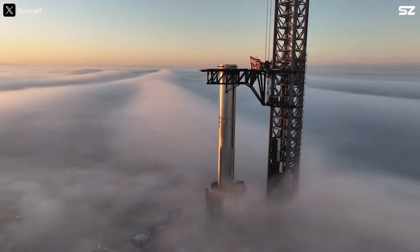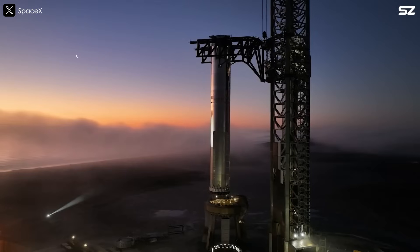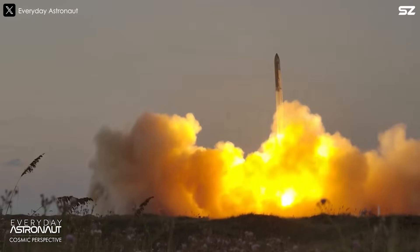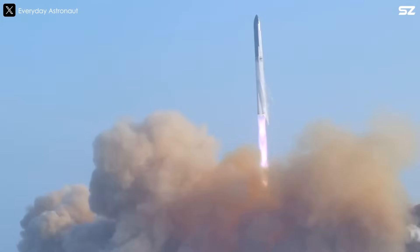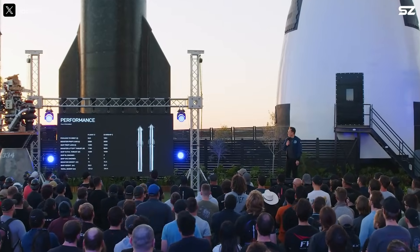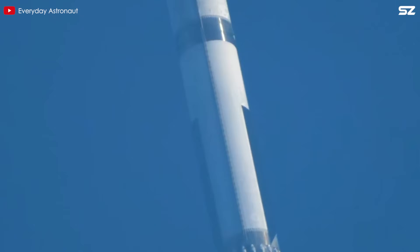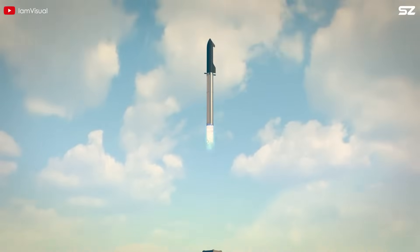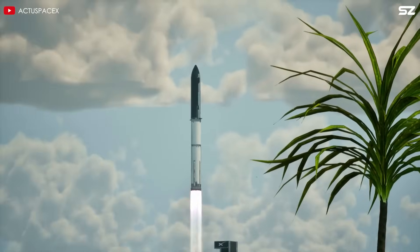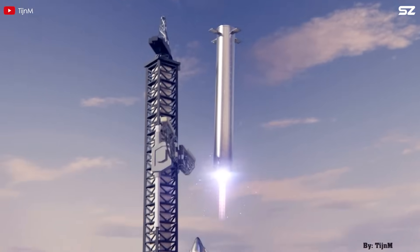Let's start by looking at the first stage of the vehicle, the Super Heavy Booster. One of the most noticeable changes in the next-generation version is its increased height, now measuring 72.3 meters. It carries 3,650 tons of propellant and delivers 8,240 metric tons of liftoff thrust. Elon Musk also mentioned that in the near future, the booster could reach a propellant capacity of 4,000 tons, enabling up to 10,000 metric tons of thrust at liftoff — nearly double that of the Saturn V. With that kind of power, the vehicle could deliver up to 200 tons to orbit while remaining fully reusable, or potentially double that payload without reusability constraints.